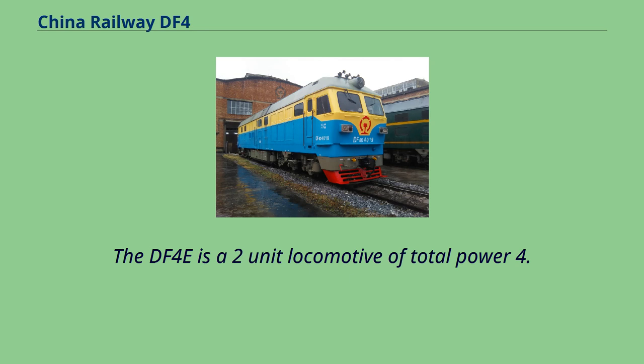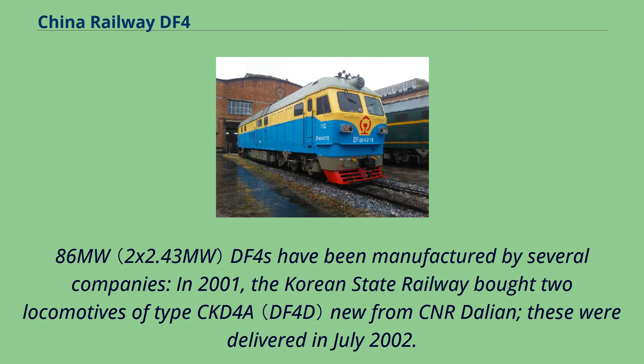The DF-4E is a two-unit locomotive with a total power of 4.86 MW. DF-4s have been manufactured by several companies.